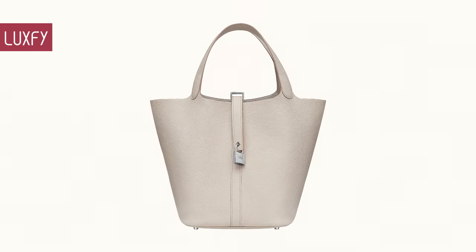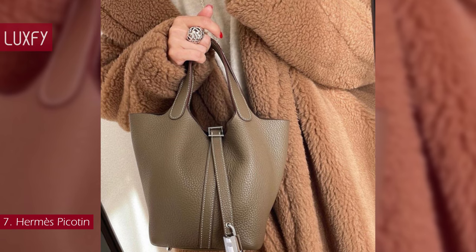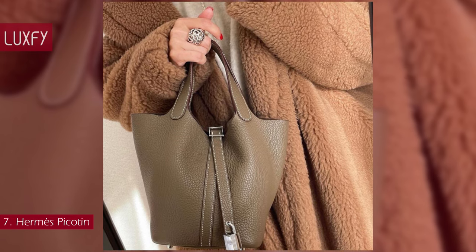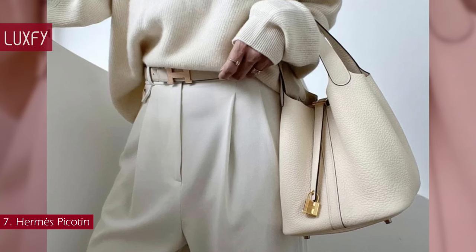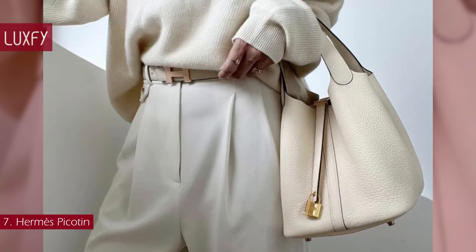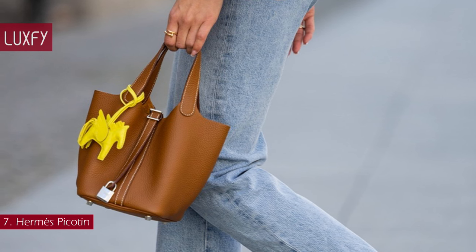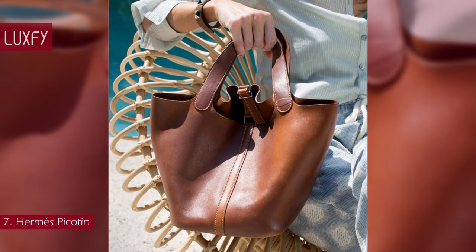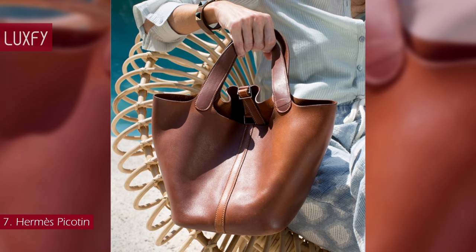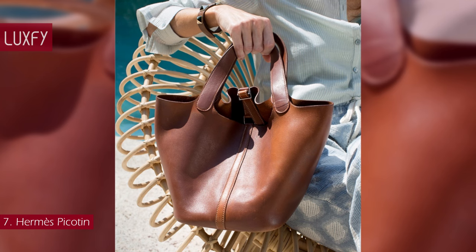Number 7: Hermès Picotin. Not the most famous Hermès bag, but one of the chicest — you will love the Picotin. Hermès references its origins with the Picotin, whose name is the French word for the measure of feed given to a horse. This Hermès handbag is a popular style thanks to the minimalist functional design, inspired by horse feed bags. The wide, round shape of the bucket bag allows you to fit all your necessities with ease, and the lock closure provides a sophisticated accent.